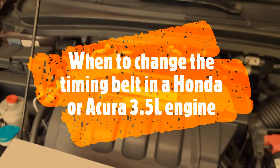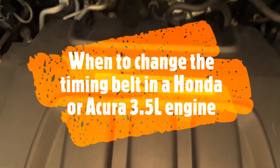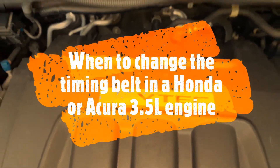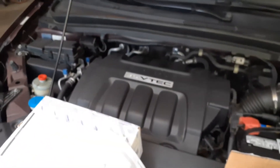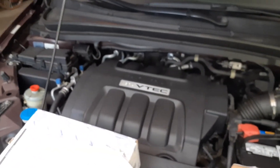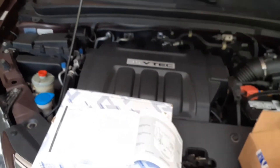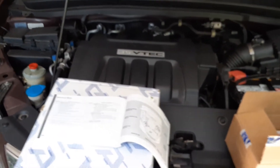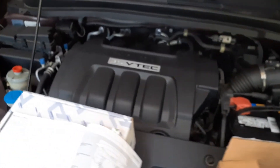If you have a Honda Odyssey, or any Honda car with a 3.5 liter VTEC engine — they go in multiple cars like the Pilot, Odyssey, and any of the V6 engines they produce — you might be wondering when to change the timing belt and spark plugs. I'm going to show you how.